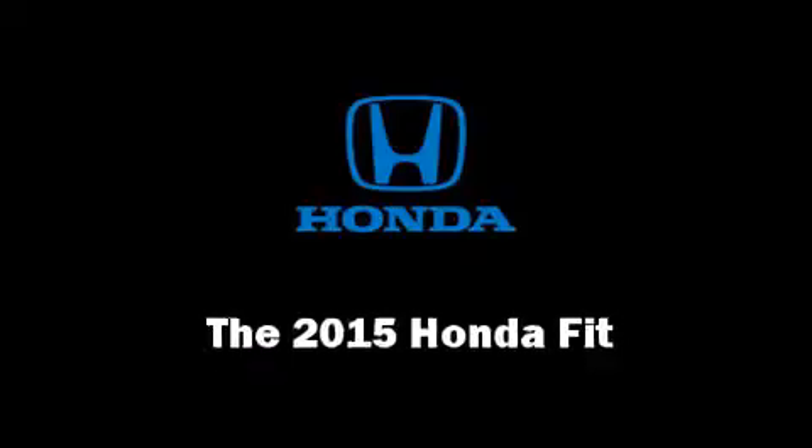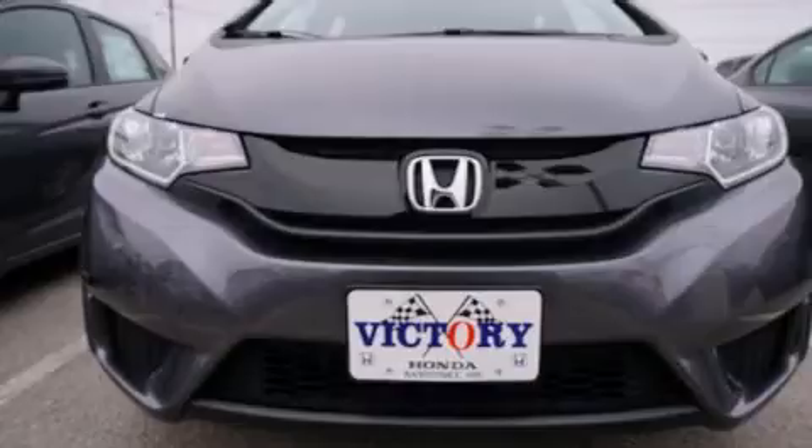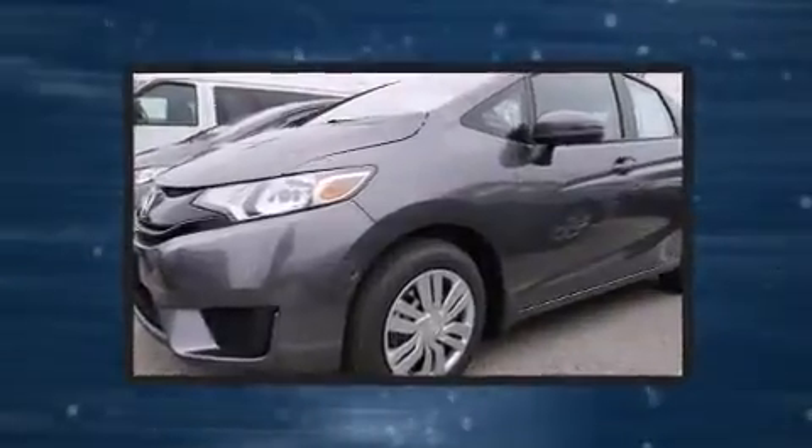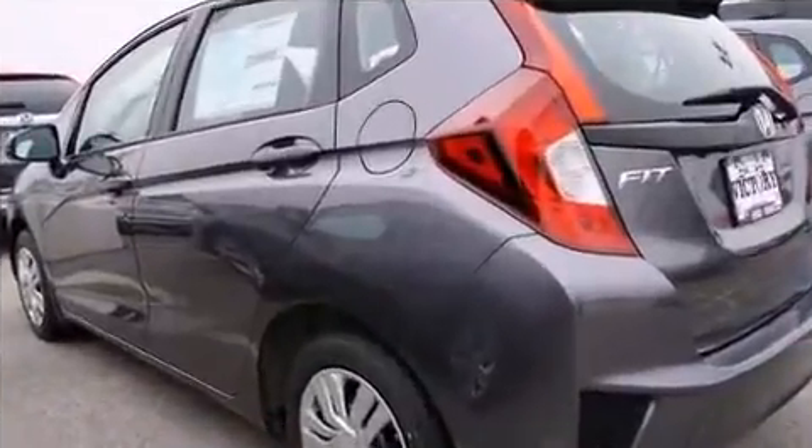The 2015 Honda Fit. This four-door, five-passenger hatchback is ready to drive off the showroom floor. It features a continuously variable transmission, front-wheel drive, and an efficient four-cylinder engine.